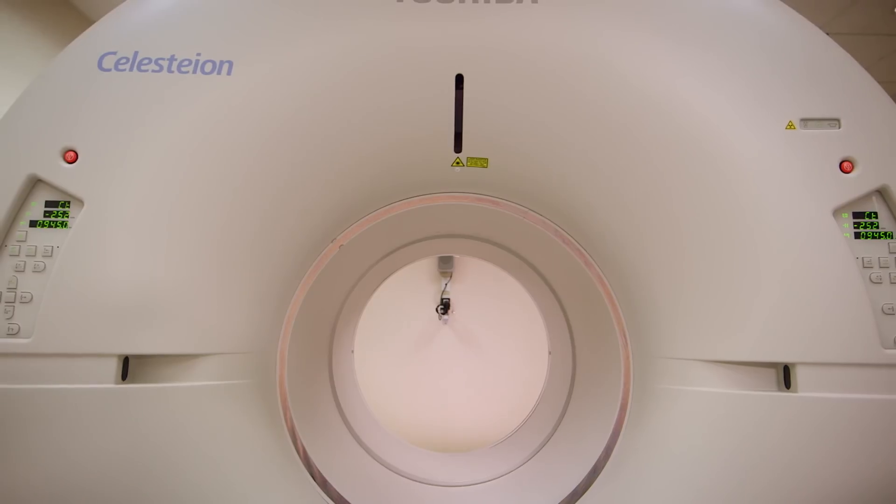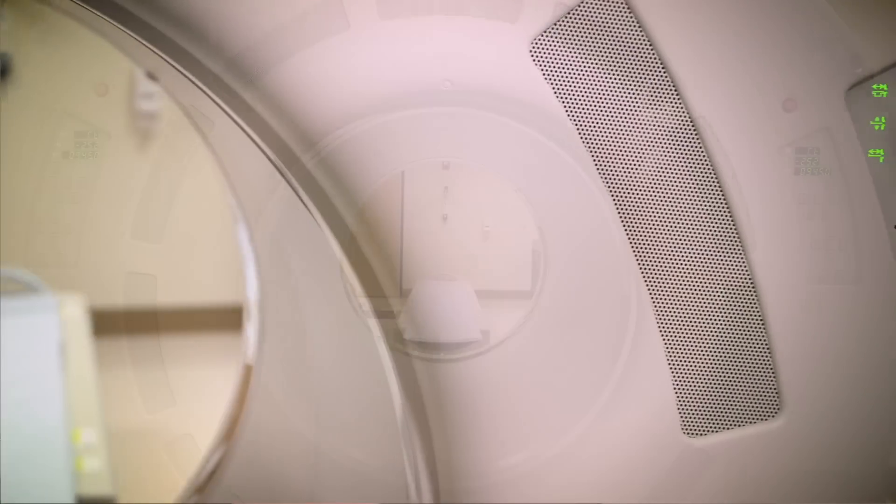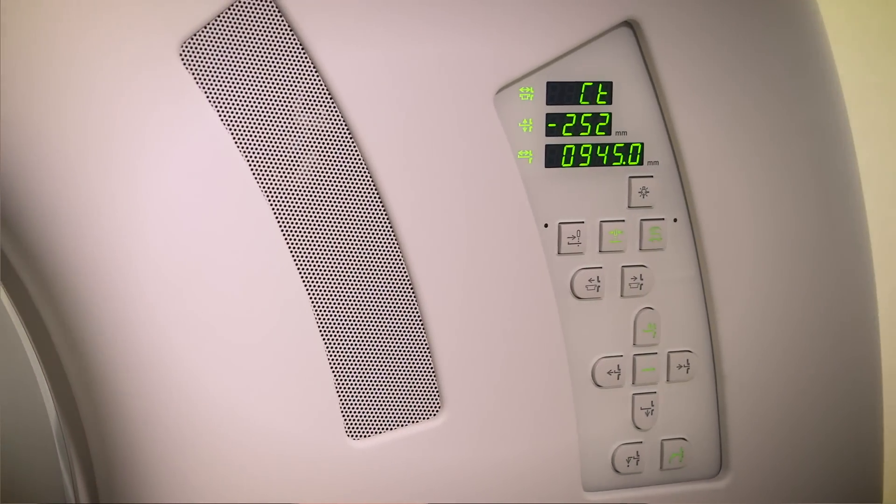Another feature that I appreciate with our Celestia scanner is that there are controls on both sides of the gantry. I've had a patient before that was nervous and I was able to speak with him in the back and pull him out at the same time. Definitely an improvement from other PET scans that I've used before.